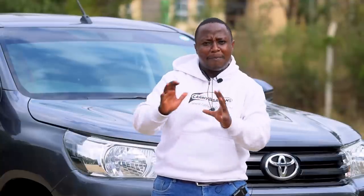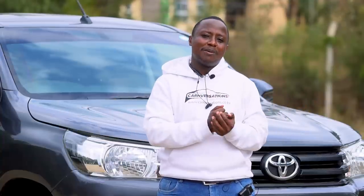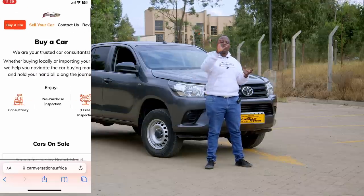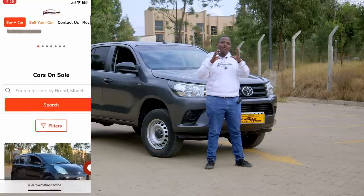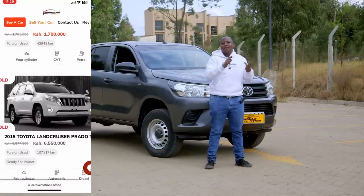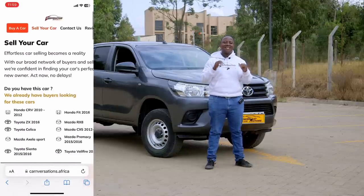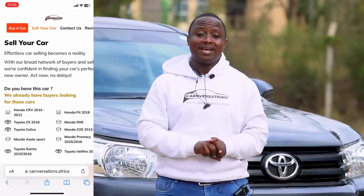Just before we get up close and candid with the Toyota Hilux, there is some interesting news. Sometimes selling a locally used vehicle is hard because you have to go through brokers and deal with hassles. We have Auto Select by Conversations — visit www.conversations.africa. If you have a locally used vehicle, you can post it there, we'll review it and link you with a client looking for a car matching your budget. Auto Select by Conversations is your home of quality, verified, certified cars.